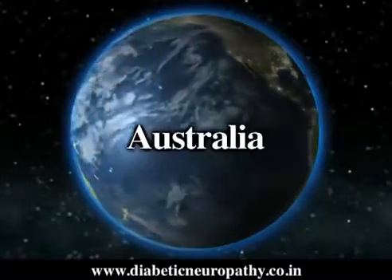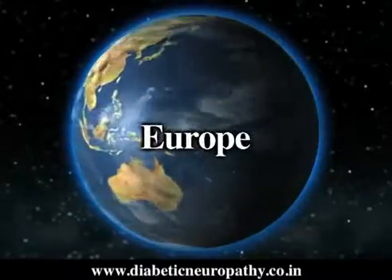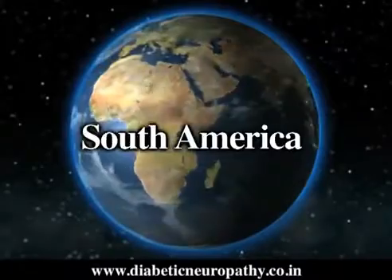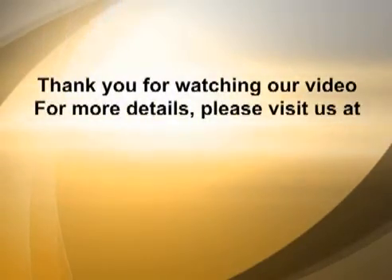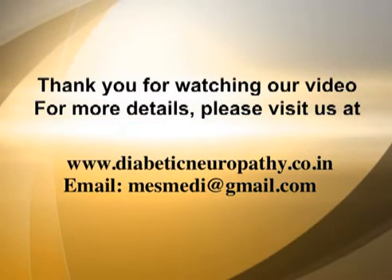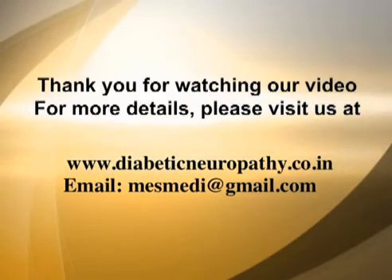Our major markets are in Australia, Indian subcontinent, Europe, Africa, Gulf countries, Caribbean, South America and Asian countries. Thank you for watching our video. For more details, please visit us at www.diabeticneuropathy.co.in.